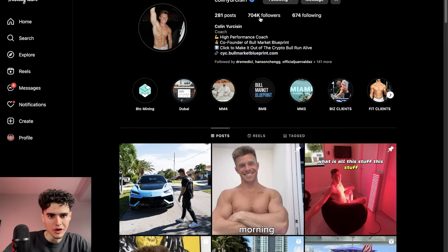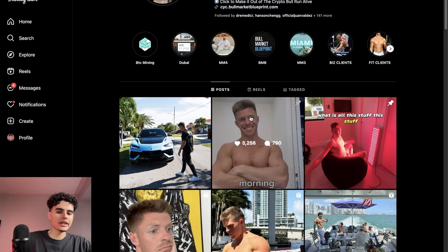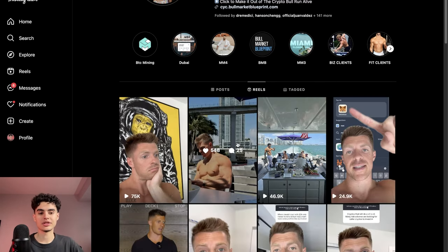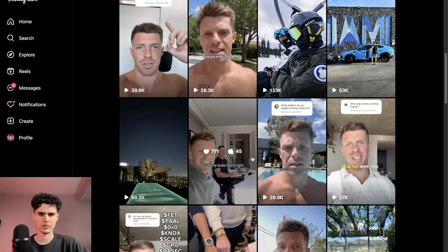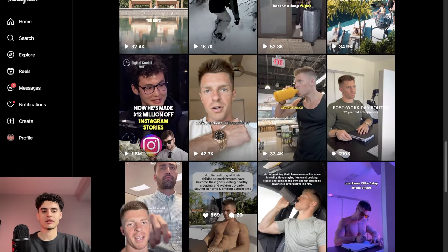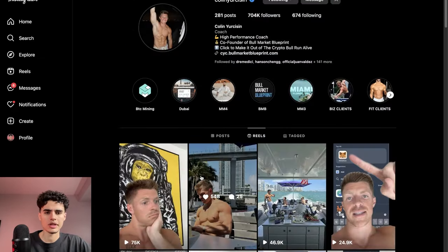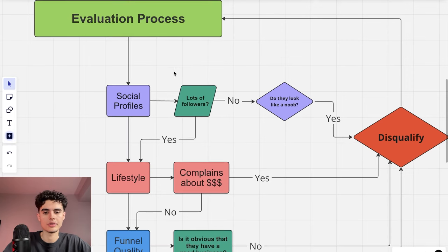I look at followers, check if we have mutual connections, look at their lifestyle. Beyond lifestyle and wealth signals, you also want to see if they're already creating content — Colin is posting a ton, so he's probably a good fit for YouTube or short form. Also check their other socials to make sure following is universal, since people can buy Instagram followers.